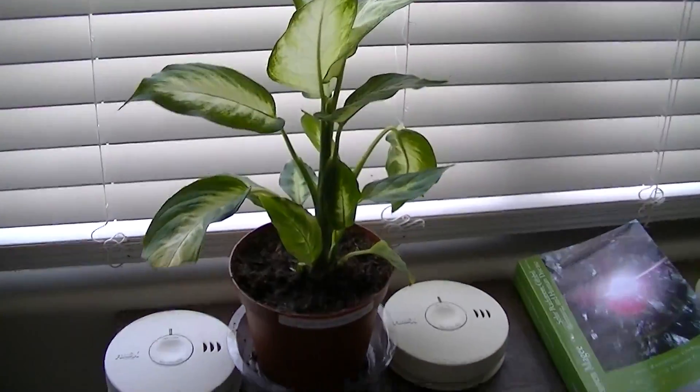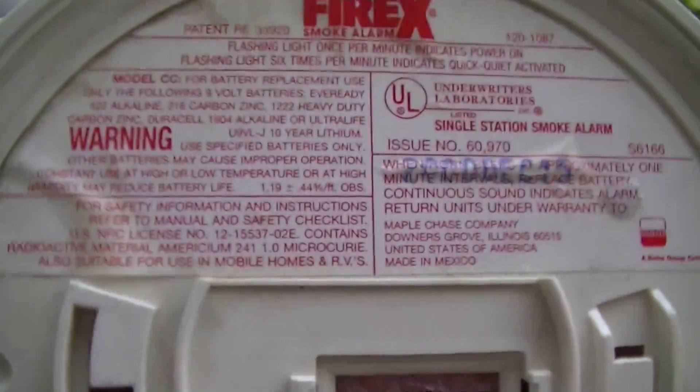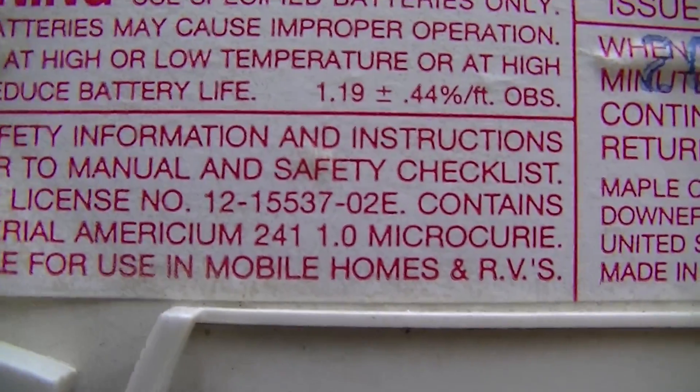And the last time I did this experiment, every single plant that got within a foot of the smoke detectors died. So these are the smoke detectors. They all have an identical amount of americium-241 and it's one microcurie in there.